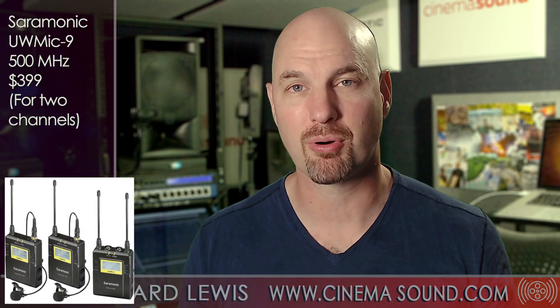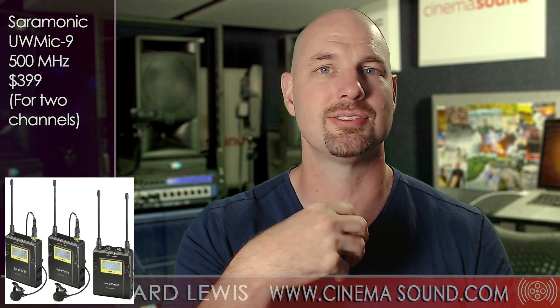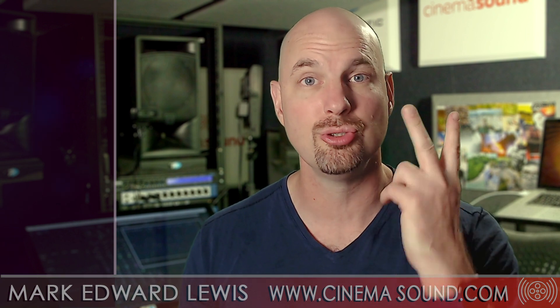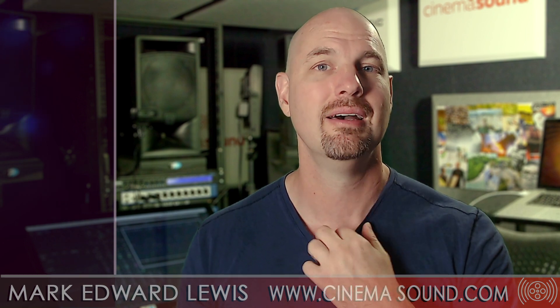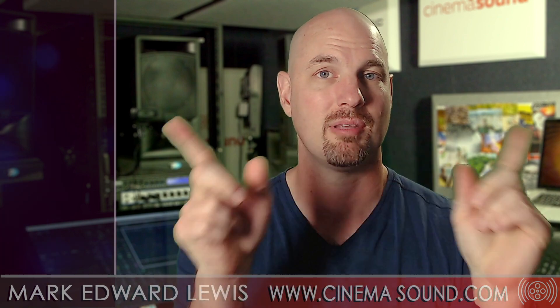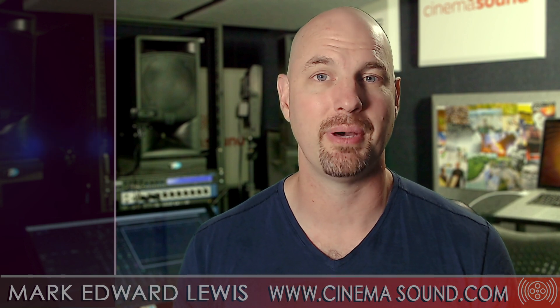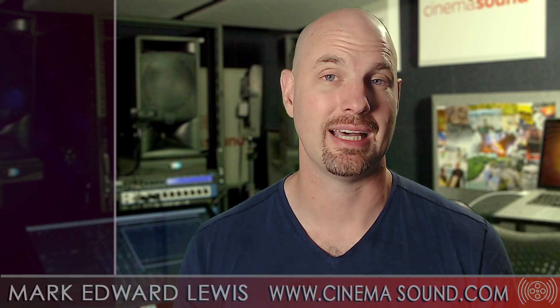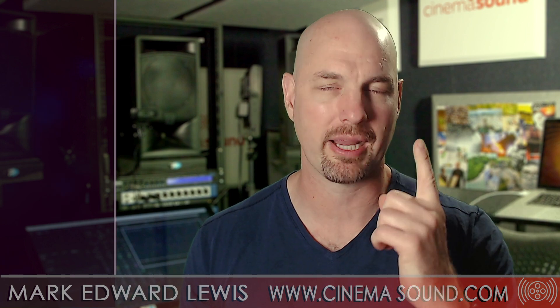Saramonic makes an incredible product in the form of the UW-Mic 9 and UW-Mic 15, covering everything from handhelds to lavaliers, and all of it works together. For about $399, you can get two channels of wireless 500 megahertz with lavaliers, transmitters, and a single receiver that receives both channels and lets you split them out. The basic competition is one channel for $400 and not in the 500 megahertz zone, at least as of the time of this video.